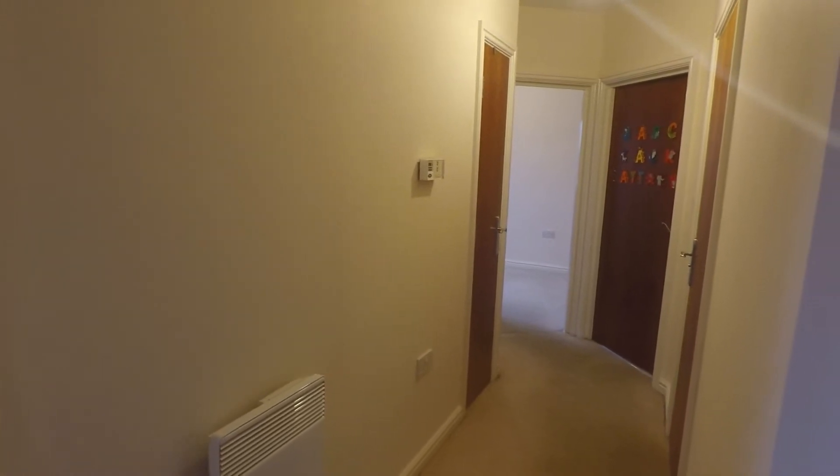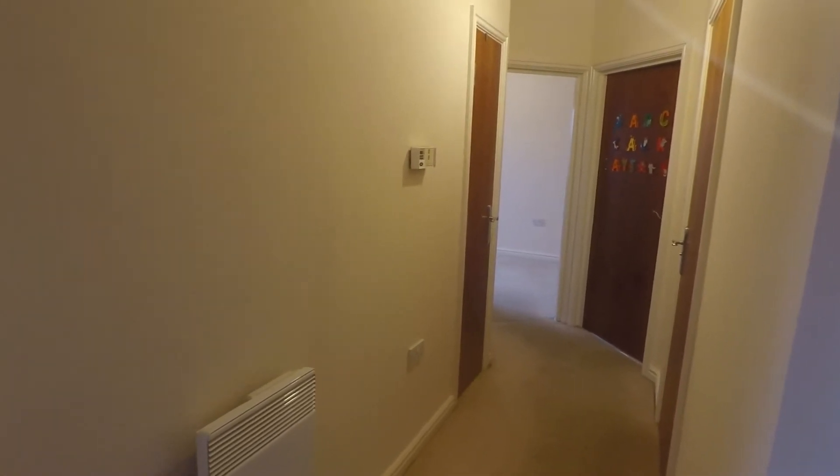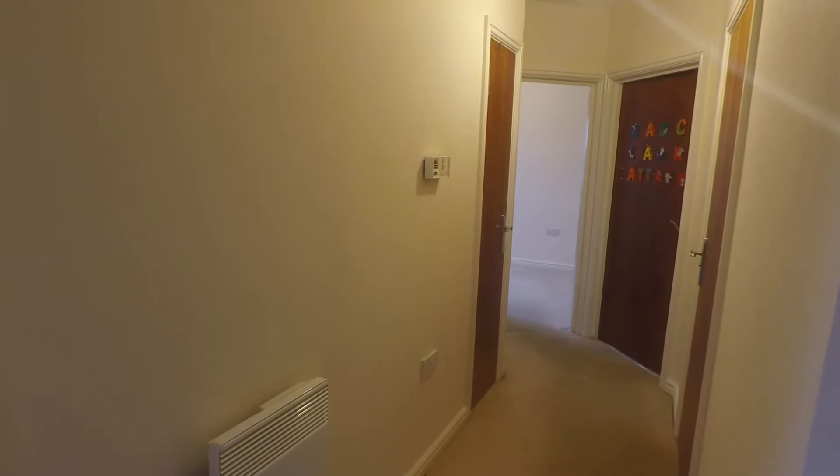Welcome to this Pickmood virtual tour of this two-bedroom, second floor apartment situated on Morland Green in Gorsainen.